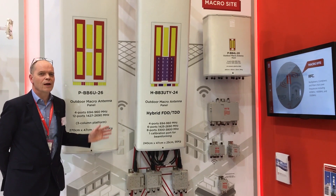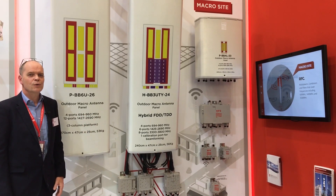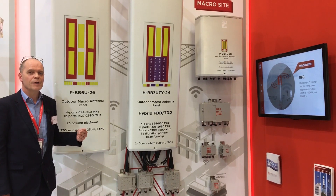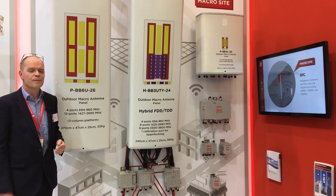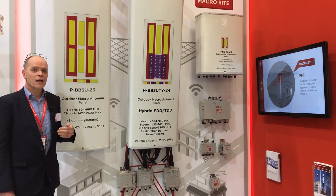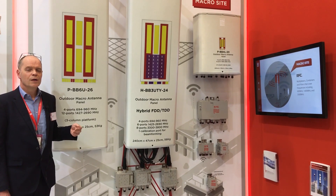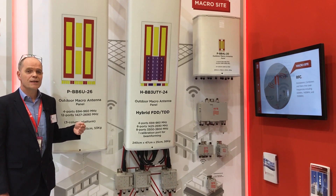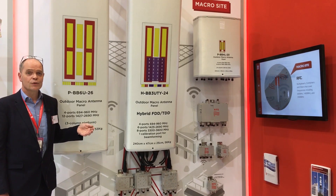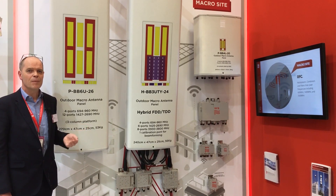On the booth today we also have base station antennas suited to the next generation of rollouts for network operators around the world. These antennas address legacy systems and also the future — as an interim step, 8T8R connectivity, and then of course 64T64R connectivity in massive MIMO form.